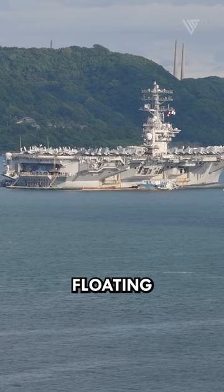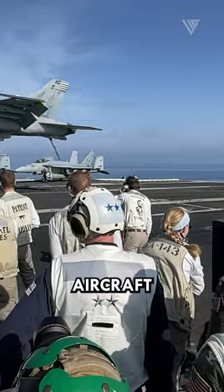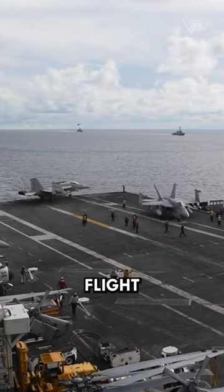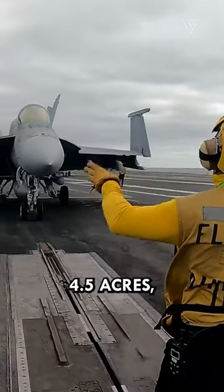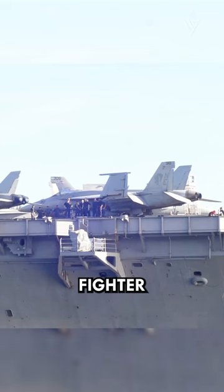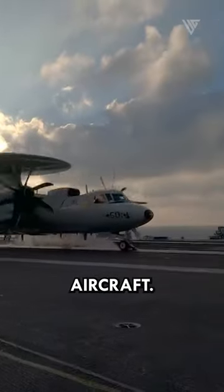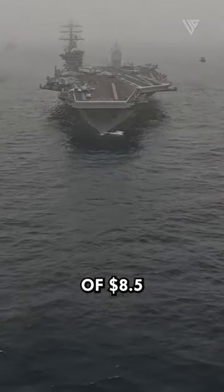The Nimitz-class serves as a floating airfield, capable of carrying and launching up to 70 fixed-wing aircraft and helicopters. Its expansive flight deck, measuring an impressive 4.5 acres, accommodates a diverse array of aircraft, including fighter jets, bombers, helicopters, and early warning aircraft, at a cost of $8.5 billion.